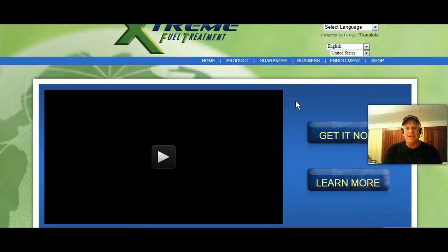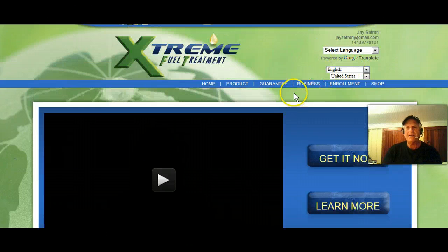Go to my website — it'll be listed right below the video right here. You'll see it and you can click on it when the page comes up. This is what it'll look like right here. My name will be listed right up top — Jay Cetron — my email address is right here, and my phone number. This is the homepage where you can look over the product, the guarantee, the business, and enrollment. This is the button here that you want to click on, and that's where you can purchase your product — you click on the shop button.